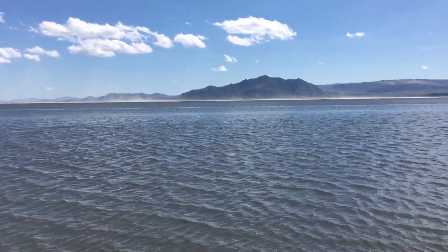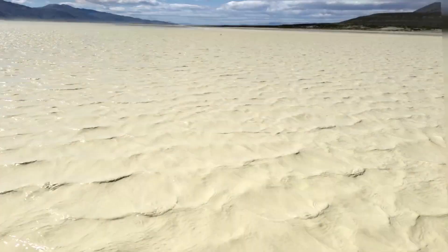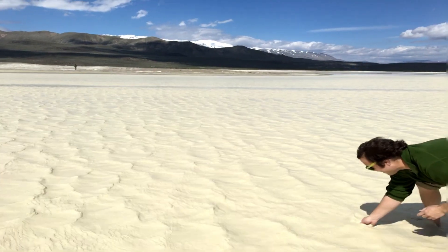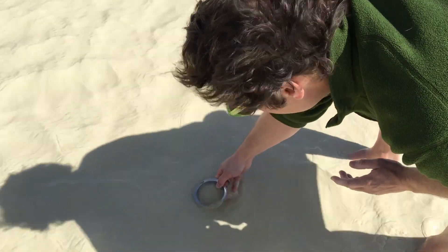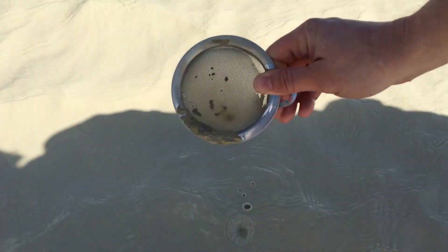Over 12,000 years ago, this area was covered by Lake Lahontan, and crustaceans were plentiful. Since the ancient Lake Lahontan has dried, the eggs of aquatic species lie dormant until conditions are right for hatching.